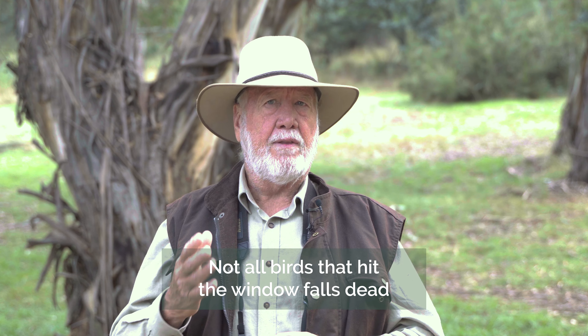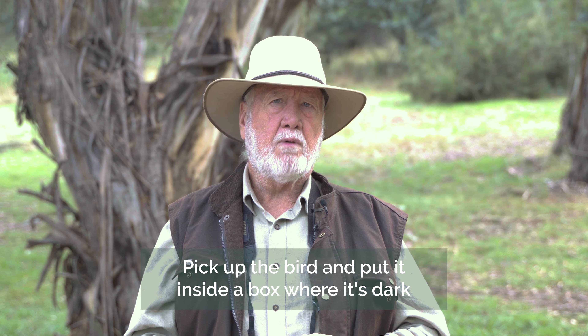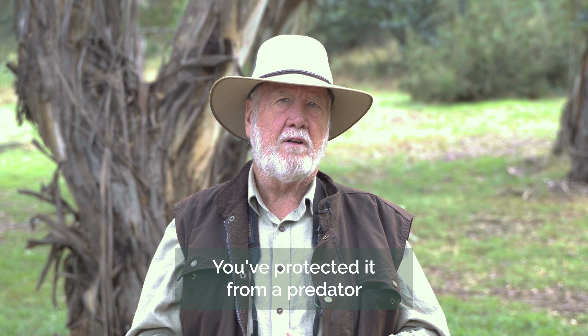It's worth remembering that not all birds that hit windows die — often they'll just be stunned for a few minutes or an hour or two. If a bird hasn't been injured, the best thing you can do is pick it up and put it into a quiet, dark box. I've done this a number of times and then you open the box an hour later and the bird just flies out after it's recovered from the shock. If it's hard to tell whether it's injured, just pop it in a box anyway, open it a little later and see if it comes out — you've protected it from being taken by a predator while it was lying prone on the ground.